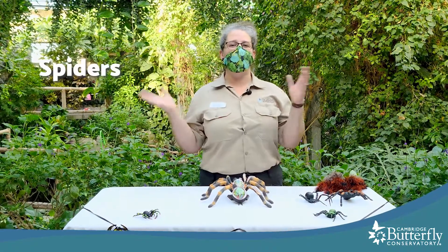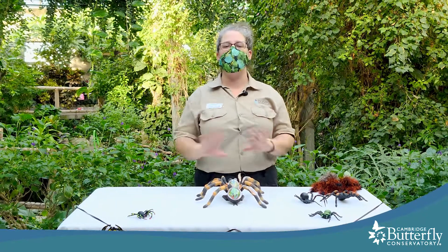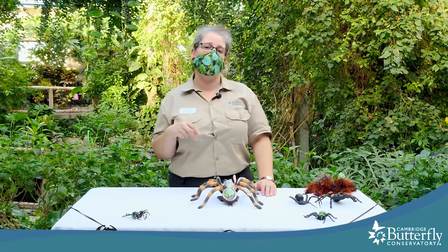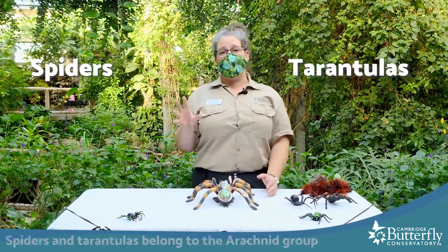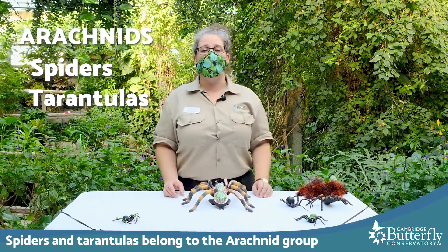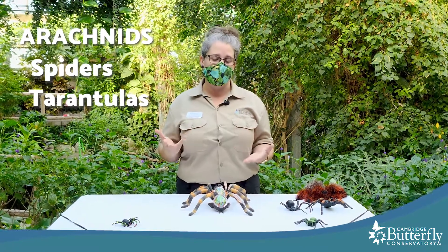So spiders, tarantulas — what are the differences, what are the similarities? Let's go back to the beginning and start at the basics, because that'll help us understand why we use those two different names. Spiders and tarantulas belong to a huge group of animals called arachnids. Let's cover the basic features of what makes an arachnid an arachnid.